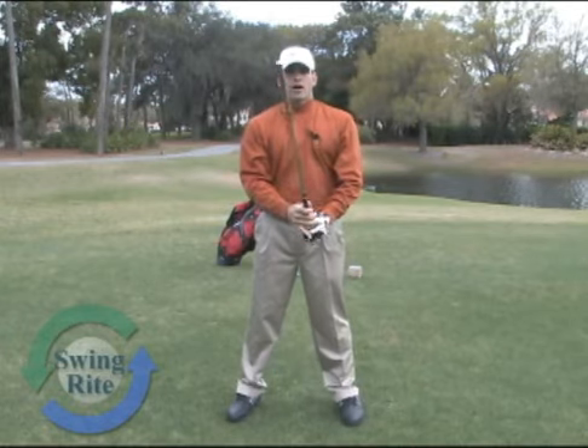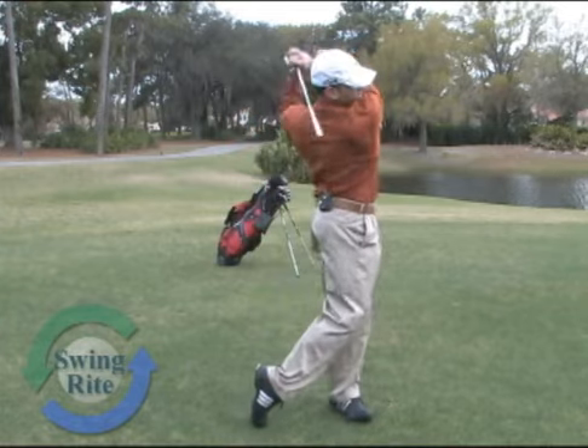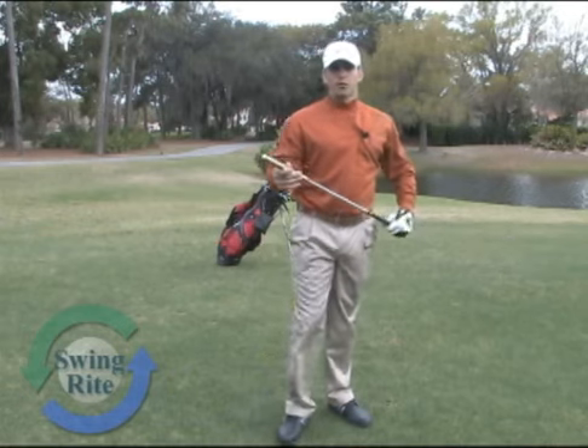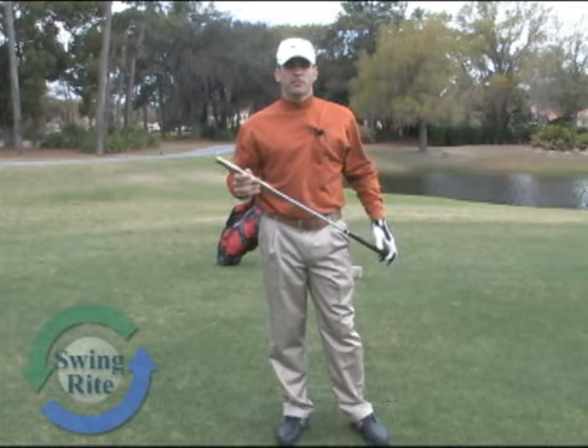I swing this Swing Ride about 100 times a day, and all I'm looking for is that click right on the impact zone. It's helped me improve my drives and consistently hit the ball about 300 yards down the fairway.